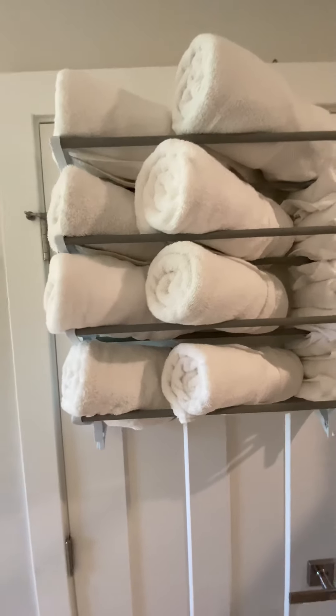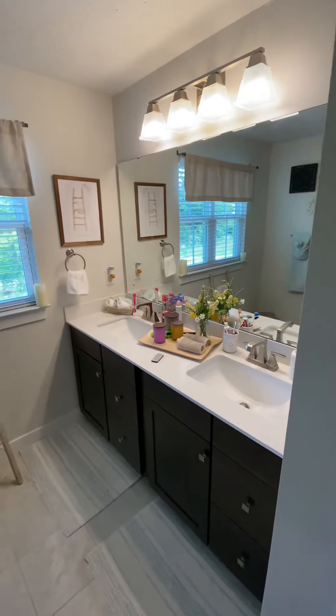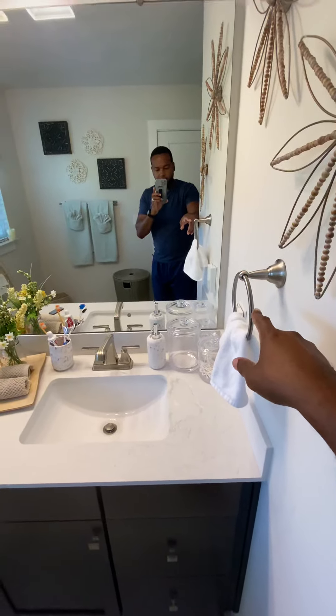Got this little rack right here from TJ Maxx, as well as that from Home Goods. I think the rugs probably came in there too. This repurposed shoe rack, as you can see, holds plenty of towels. I know the ladies love all the towels they can have.